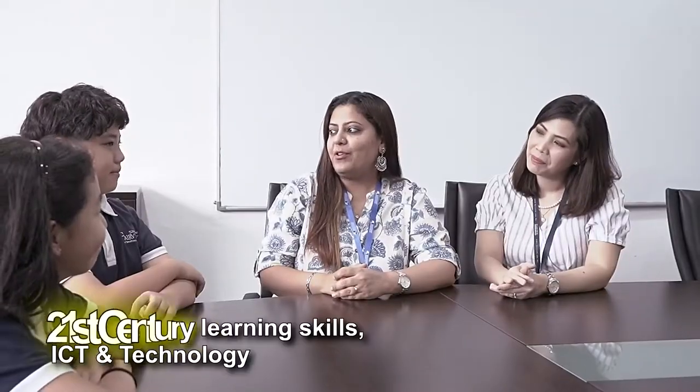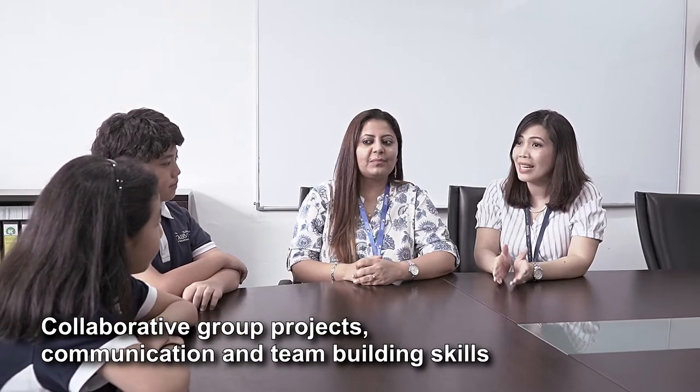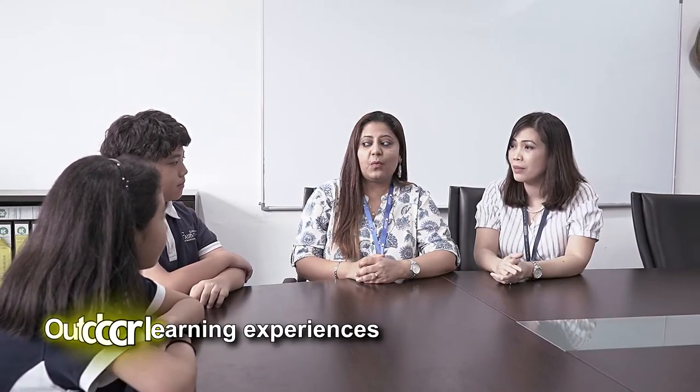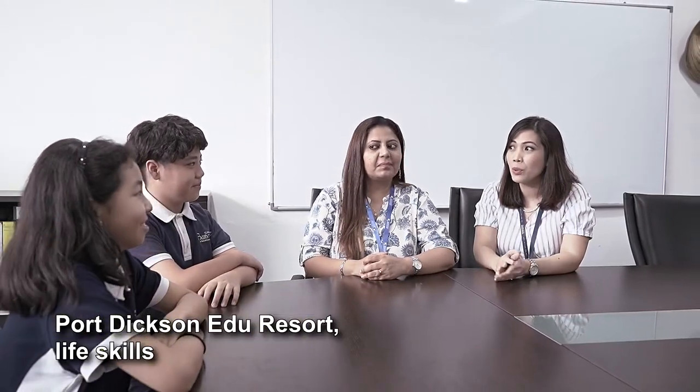Sure, I'd like to share some key points with you. The first is the learning skills that we teach all the way from reception to secondary school — for example, critical thinking skills and research skills. In the primary years program, we focus on 21st century learning skills. Students are exposed to ICT and technologies such as microbit coding. We have a strong reading program that helps develop students into creative and imaginative learners. We also work collaboratively on group projects which enhance communication and team-building skills, and we focus on outdoor learning engagements such as the activities at PD camp.